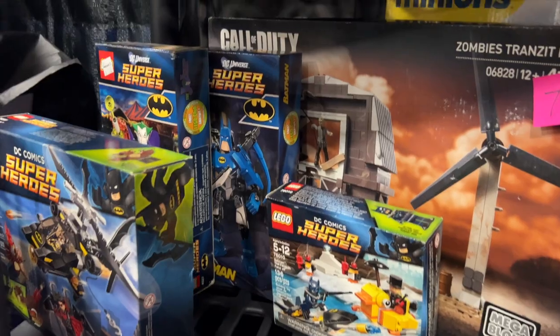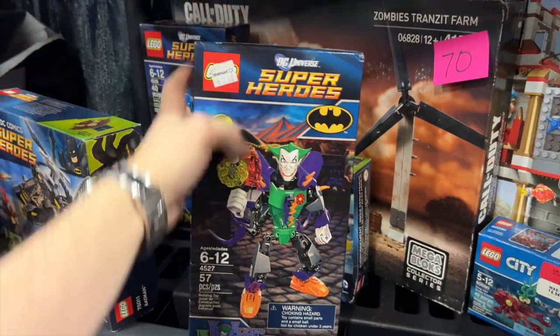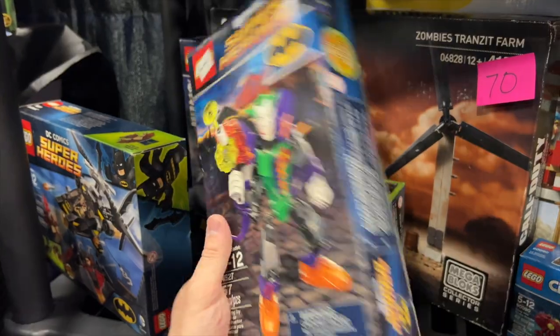So back here they've got these DC construction figures. This was from 2012 when they first came out. These things are so weird, but kind of cool in that creepy nostalgic way.